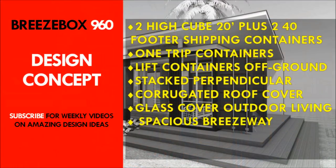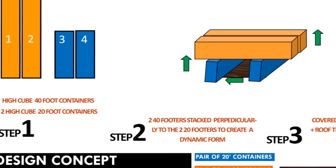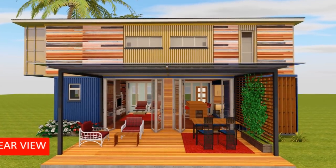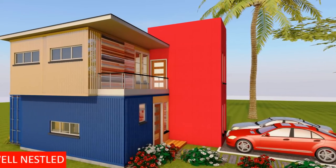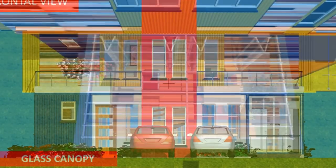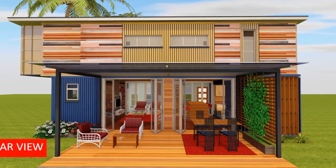First we look at the design concept. This design uses four shipping container modules to create a 960 plus square feet Breezebox. Two 20 foot shipping containers are placed six meters apart on the ground floor to create a bridgeway. A pair of 40 foot shipping containers are stacked perpendicularly on top. The two pairs of stacked containers are linked vertically using a staircase shaft at the middle of the breezeway. The entire length of the breezeway to the rear of the building is fronted by a family terrace to enhance outdoor living.